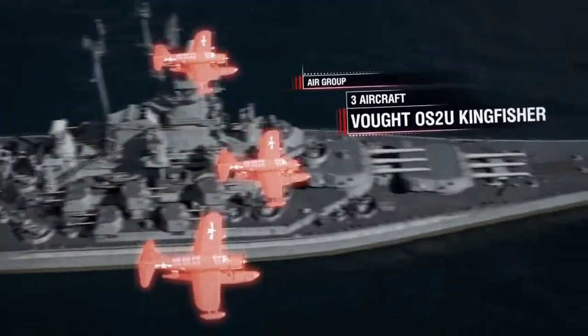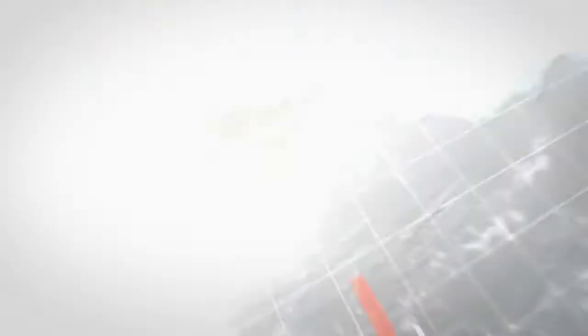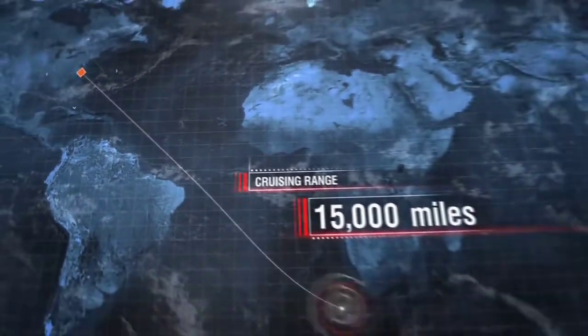Air group: three Vought OS2U Kingfisher aircraft. Cruising range: 15,000 miles at 15 knots.